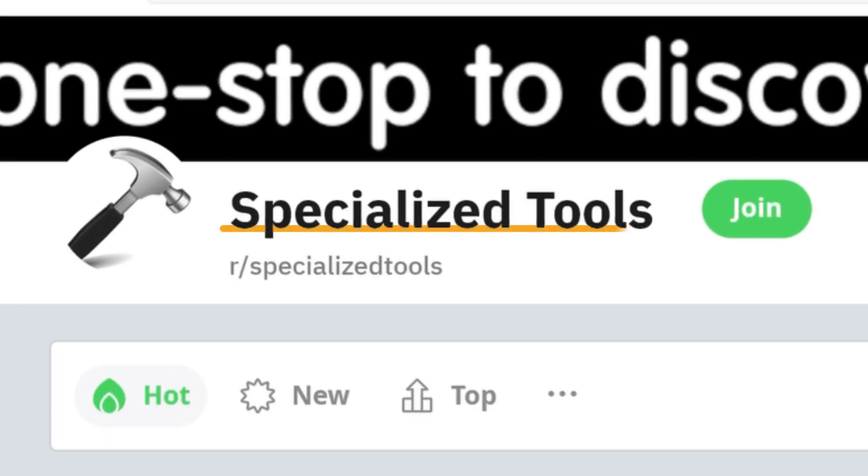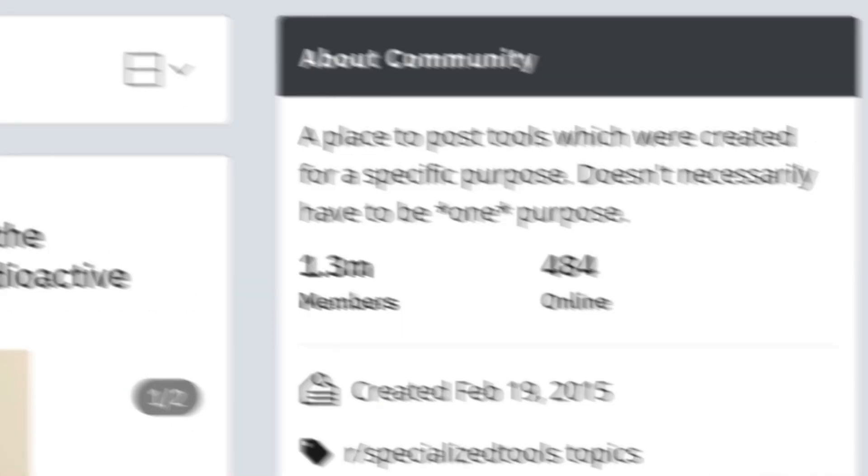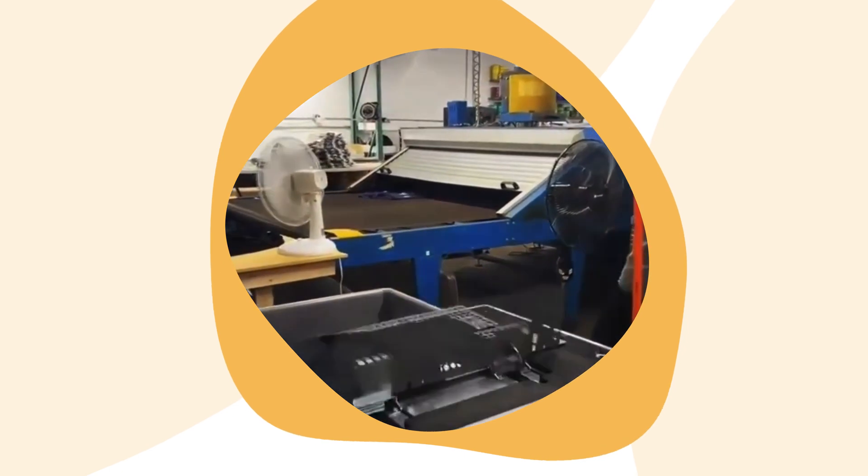In fact, there is an entire subreddit dedicated to these specialized tools where 1.3 million users admire them in action. There is just something incredibly satisfying about watching these gadgets fulfill their purpose.